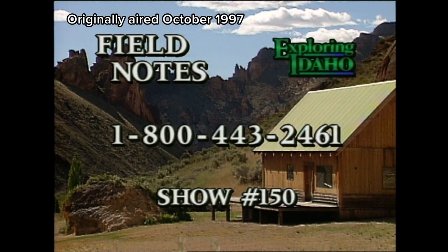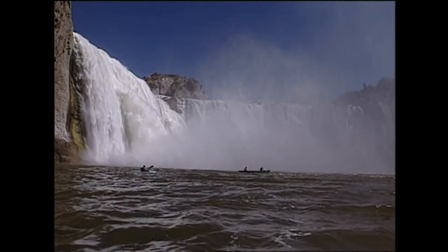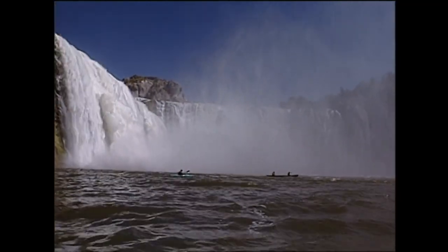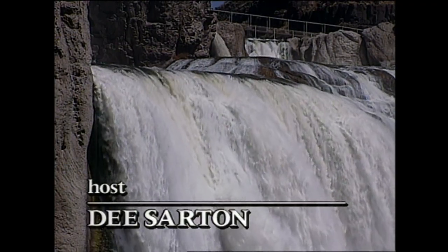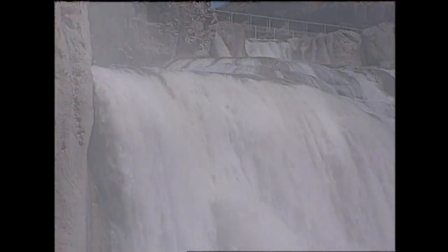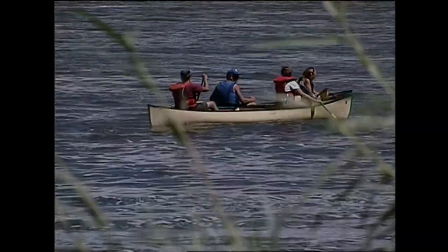Grab a pencil — this is your chance to get more information on any of the stories you've seen on our show today. Call for a copy of the Exploring Idaho Field Notes at 1-800-443-2461. Be sure to ask for show number 150. Thanks so much for joining us for this edition of Exploring Idaho. As we leave you today, we want to take you back to Shoshone Falls for one more look at the spectacular beauty that waits for you there. We'll see you next time.